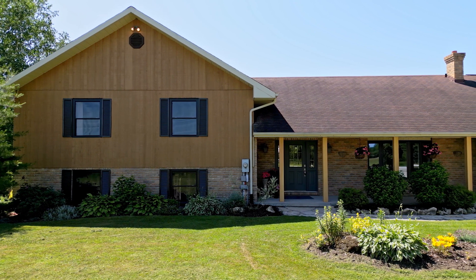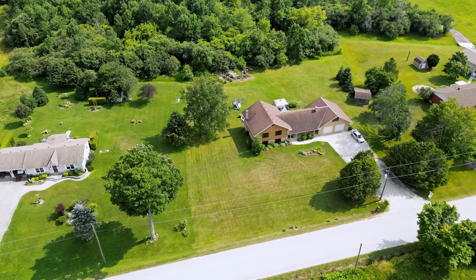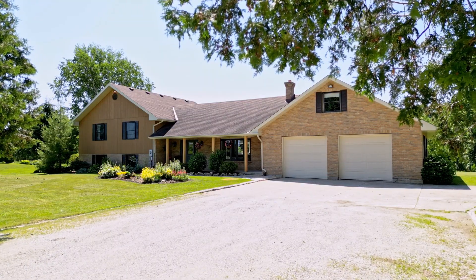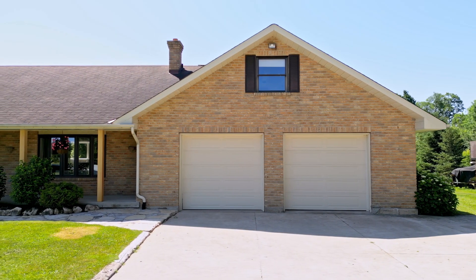This home is packed with features and I love the curb appeal. The brick and wood exterior combined with the maple colored wood posts on the front porch gives it that country charm feel. It looks really good combined with the large two-car garage and massive laneway. You might be wondering what's above the garage — that's actually a loft space, and you'll have to stick around to the end of the tour to see that.